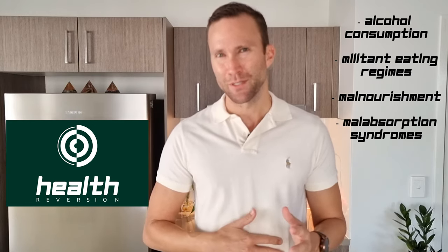Let's look at some further reasons why somebody may develop a deficiency with these water-soluble vitamins. First is alcohol consumption — alcohol leeches vitamins and minerals from the body in order to be processed. Second, strict or militant eating regimes where you're cutting out a whole macronutrient. Third, general malnourishment — not eating enough, which may be attributed to eating disorders. And fourth, malabsorption syndromes such as Crohn's disease, or if somebody has had surgery on their small intestine, since the small intestine is the site where vitamins and minerals are absorbed. Any damage, inflammation, or surgery there means supplementation would be warranted.